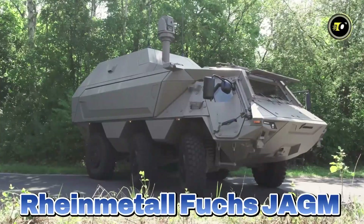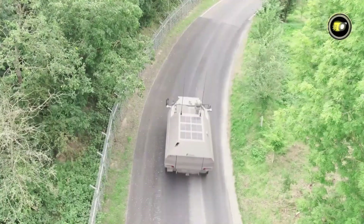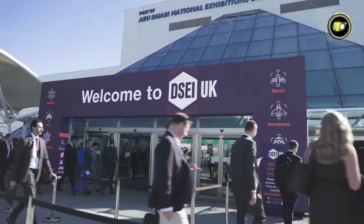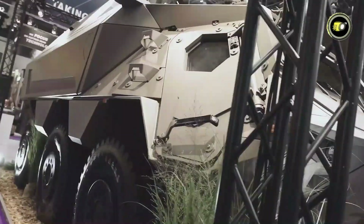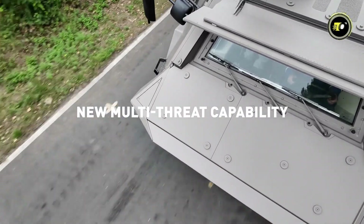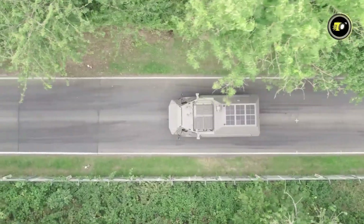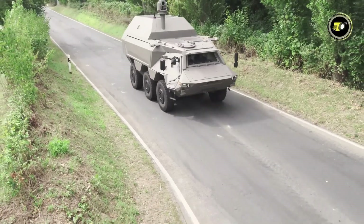14. Rheinmetall Fuchs Jagum. Rheinmetall's Fuchs Jagum is a cutting-edge missile-armed concept vehicle providing precision strikes from a mobile 6x6 platform. Developed with Lockheed Martin integration, it has a vertical launch system with capacity for 24 missiles, including Jagum or AGM-114L Hellfire Longbow. Dual-mode seekers use semi-active laser guidance with millimeter-wave radar for all-weather, fire-and-forget engagement to distances up to 16 kilometers. Tandem-shaped charges and fragmentation effects are used against armored and aerial targets. Based on the modernized Fuchs Evolution platform, the vehicle provides more payload, digital battlefield systems, CBRN protection, and upgraded crew accommodations for high mobility and battlefield flexibility.